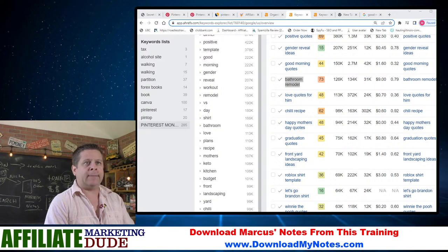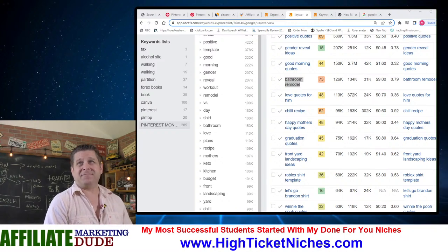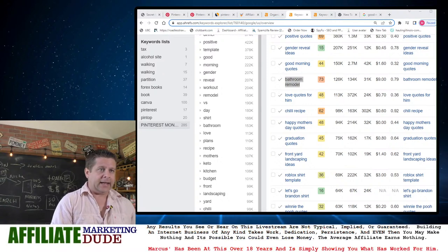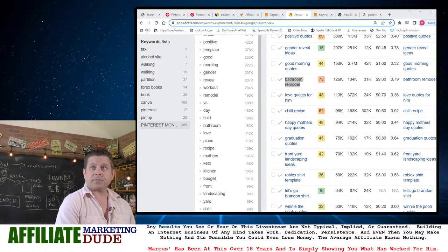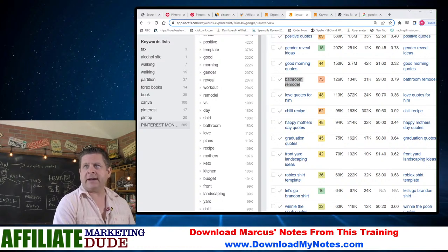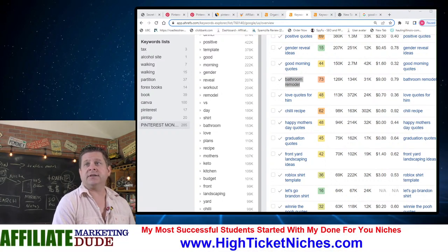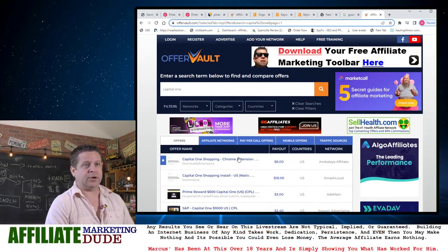These places have lots of offers. If I do OfferVault and look at coupons — the Capital One coupon extension, which is actually free for people, pays me $8 per lead. So they download it and I get eight bucks, which is pretty cool. I'm going to make a recipe site with the idea of getting people over to a tool they'll download and be able to use for recipes.